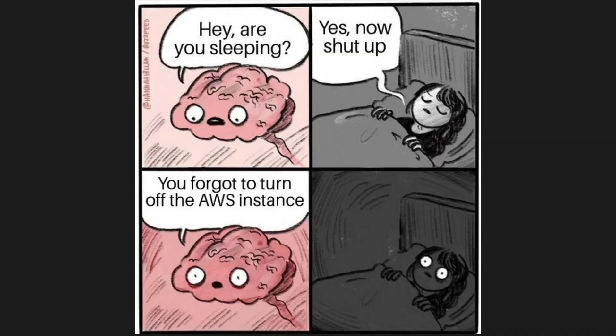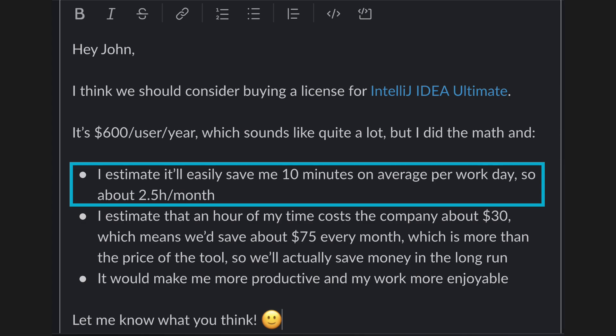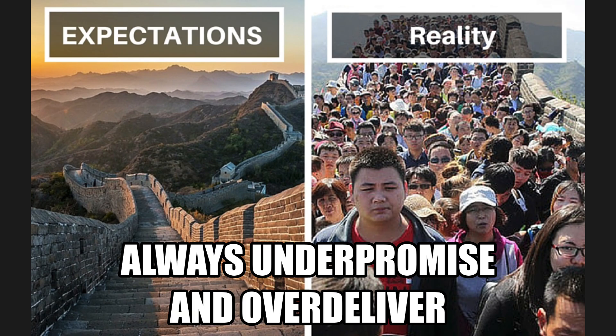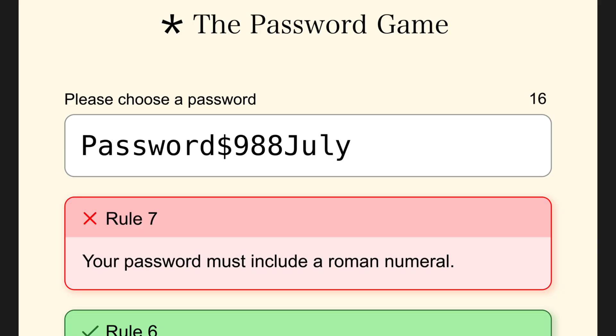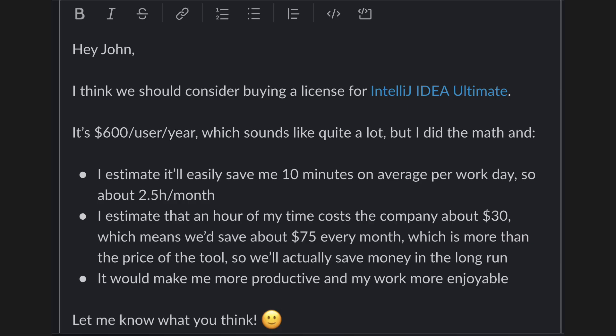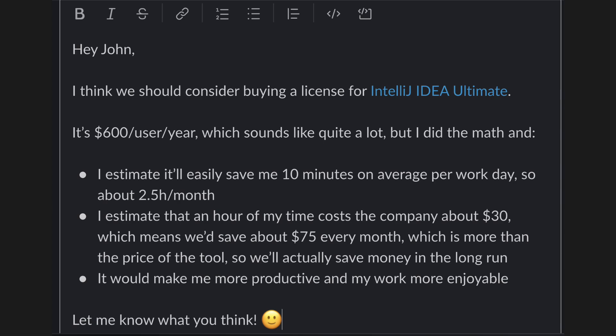If I'm ever arguing with a manager about the budget for a tool, I would just show them the math. I'd estimate the amount of time the tool is going to save me, then divide that in half — first because you should always under-promise and over-deliver, and second because there are other costs to buying a tool like setup, onboarding, and security. By dividing in half, we're factoring those in. Then I compare the cost of my time to the actual cost of the tool. If the math doesn't work out in my favor, I won't even suggest buying it — but in most cases, it's a no-brainer.